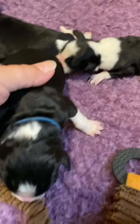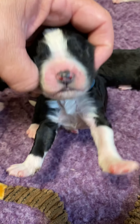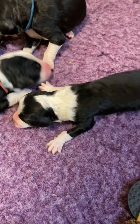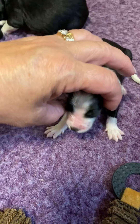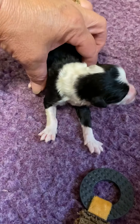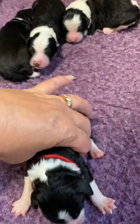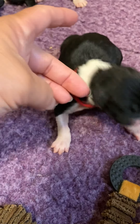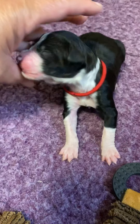Then we got our boys. Here is blue boy. Here is orange boy — orange boy is the smallest of them. If you want to own the smaller side of the boys, he'll be the one. Here's red boy. He's right in the middle — not the biggest, not the smallest.